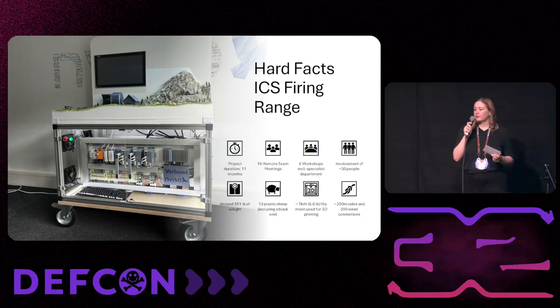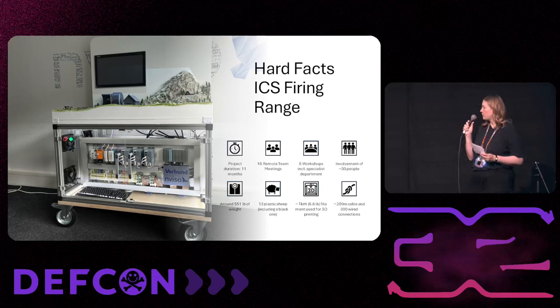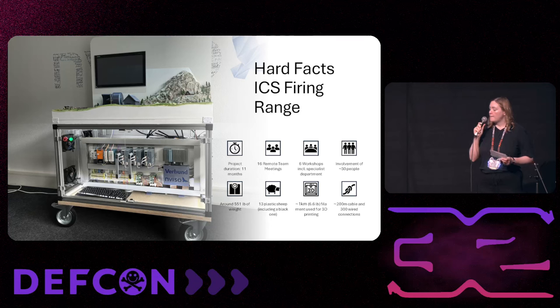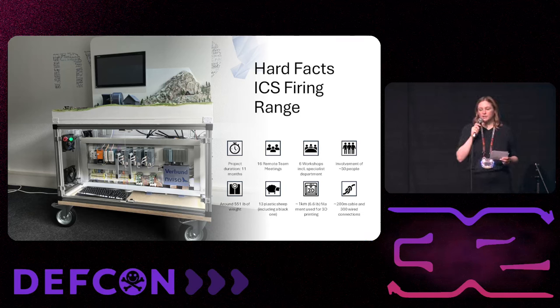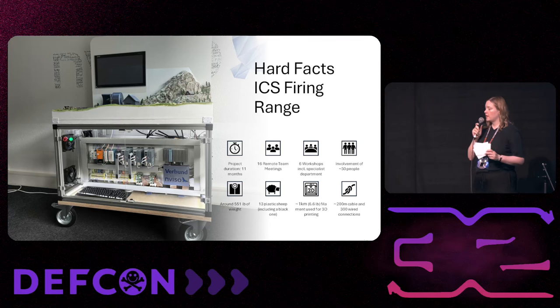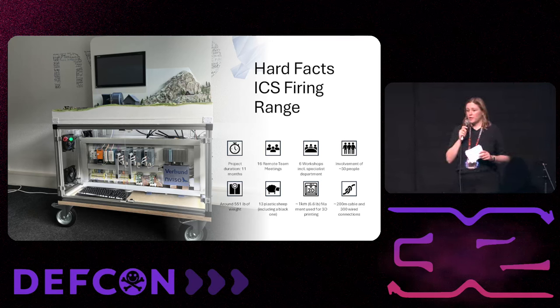Some hard facts about the ICS firing range: the project had a duration of around one year. One challenge was that our team is in Vienna, Austria, while Enviso is in Frankfurt, Germany, so all of our meetings were remote. We had over 30 people involved, including students from the Technical University in Vienna who programmed the cyber attack for us. Enviso did the construction part.